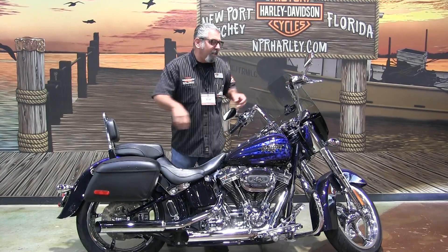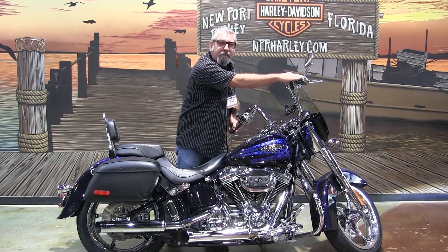And listen to this thing — sounds like a Harley-Davidson is supposed to sound.